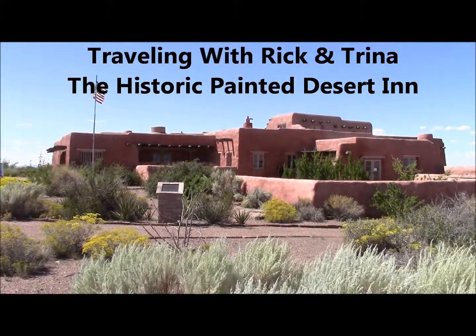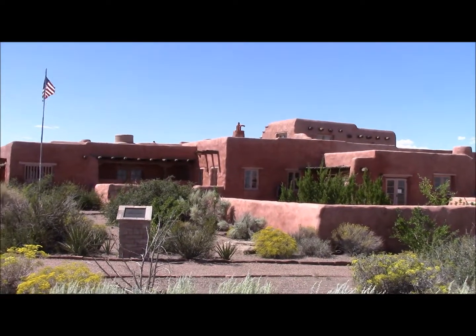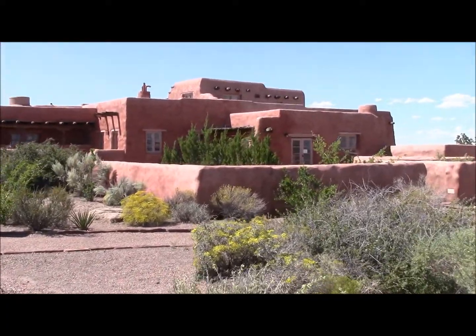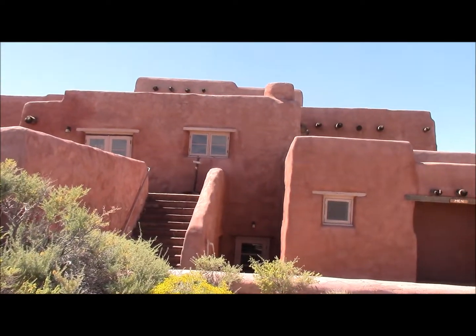This is the historic Painted Desert Inn, which they now use as an information center. This was built in the 19th century, which would be a long time ago. It's a very cool old inn.